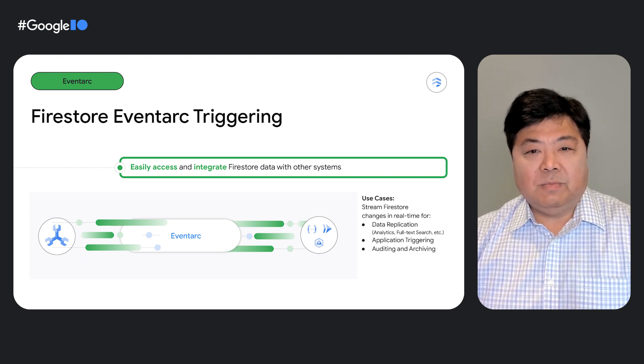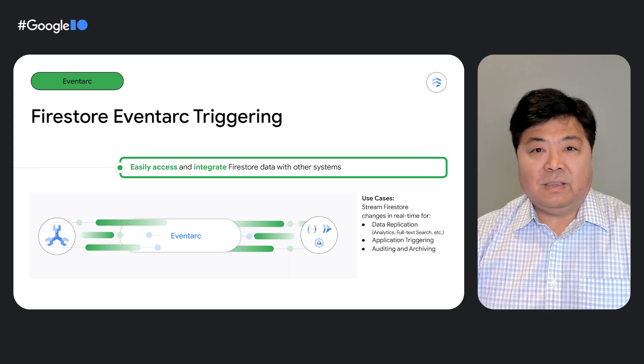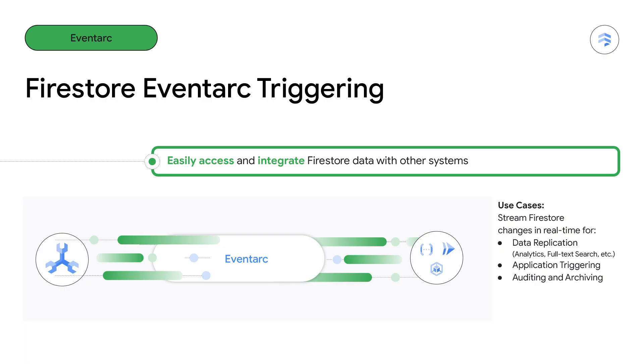This event can be delivered to any number of destinations, including, but not limited to, Cloud Functions Gen 2, Cloud Run, and GKE. Use cases include event-driven architectures with real-time notifications, automated workflows, data integration, and data replication, to name a few. Preview support for EventArc is now available for Firestore native mode.